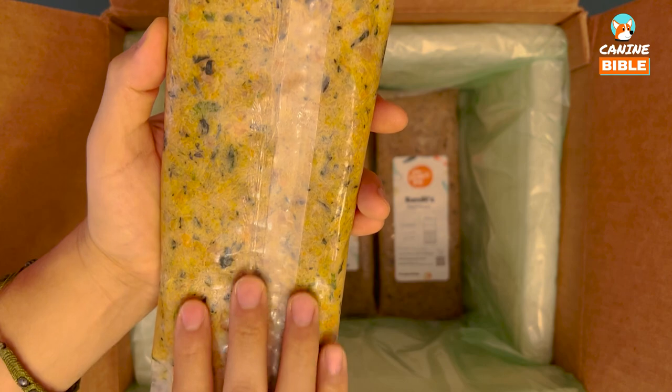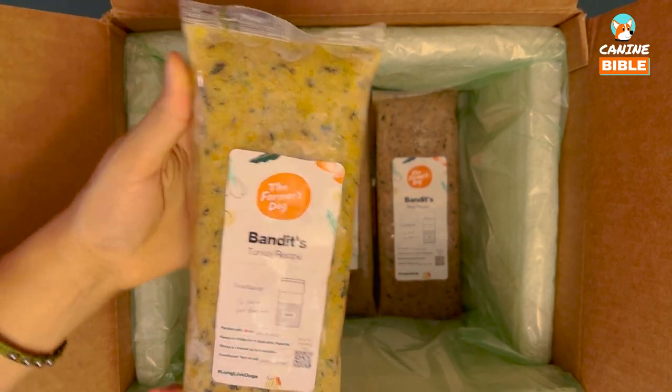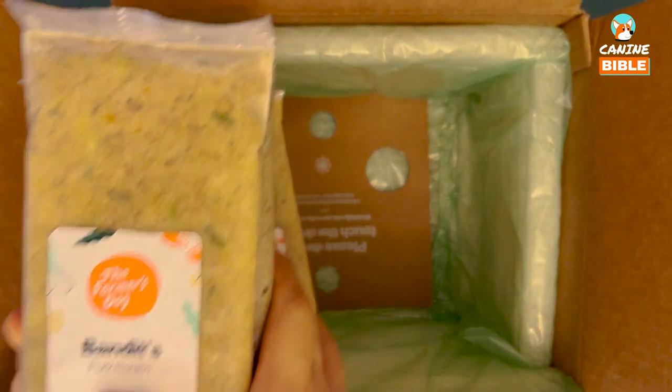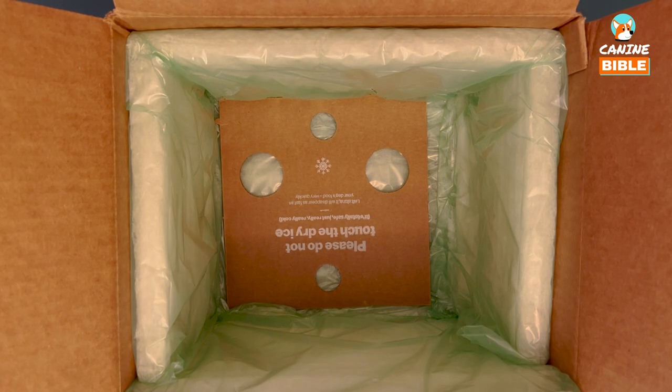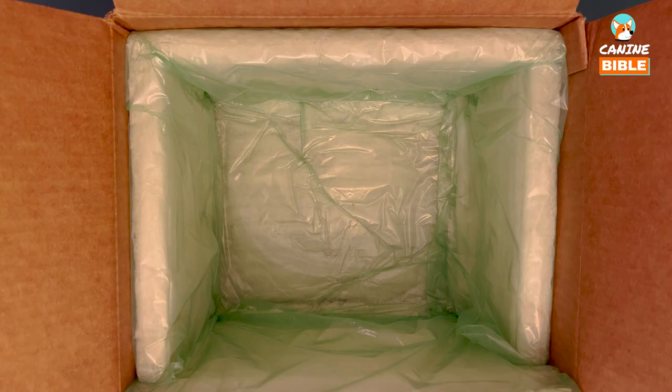The cool thing is that you can see all the different chopped ingredients through the packaging, which is a good indicator of quality and freshness. It's completely flat, so it's a real space saver in the fridge. Once we get to the bottom and get everything out, there's a sign that says 'Please do not touch the dry ice because it's really cold.'